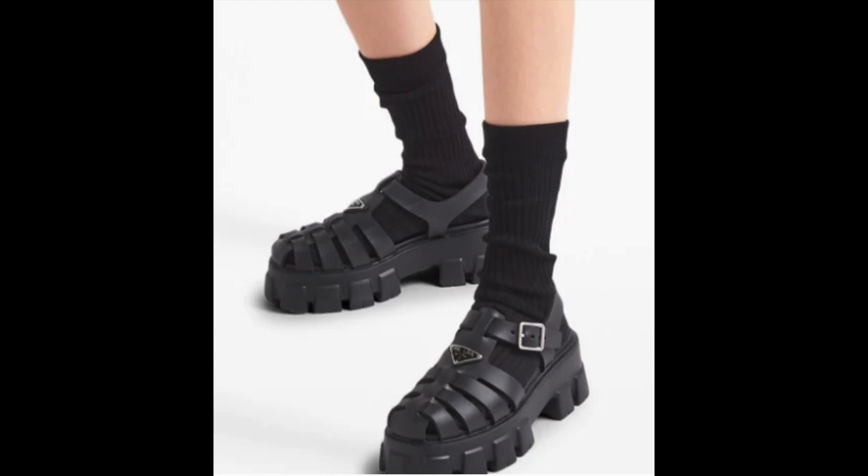I would have much preferred these if they made them in full leather, but the rubber does keep the price point down a little — though for Prada they're still not cheap. I have to tighten the straps pretty tight, and I do feel like there might be a little rubbing under the strap area. I got these mainly for holiday — like going out for dinner when you don't want heels but want to dress up a bit. They look really good with socks too, so you could wear them into the fall.